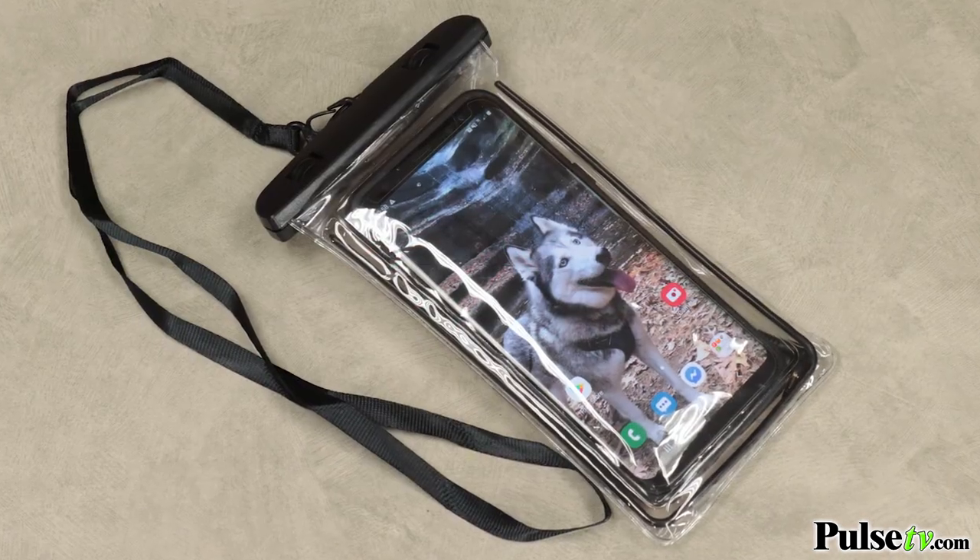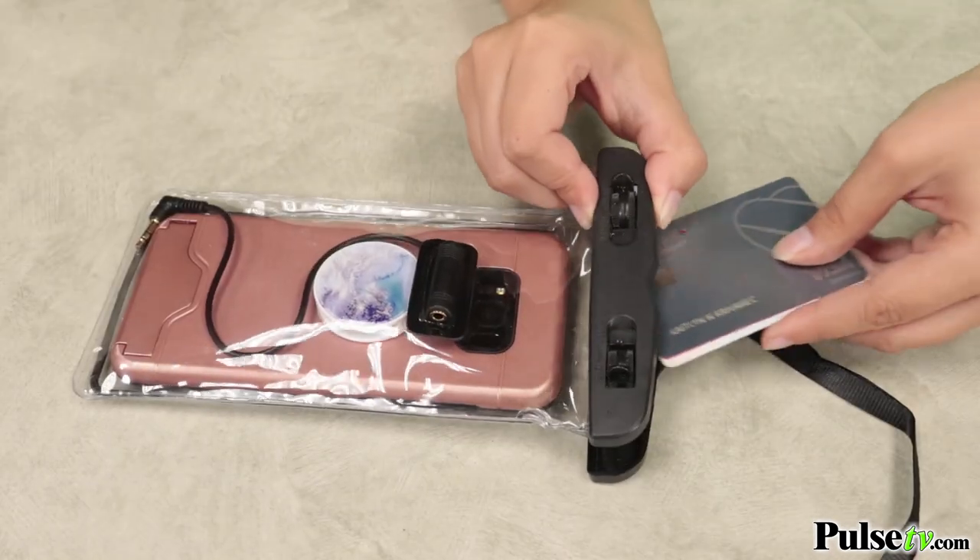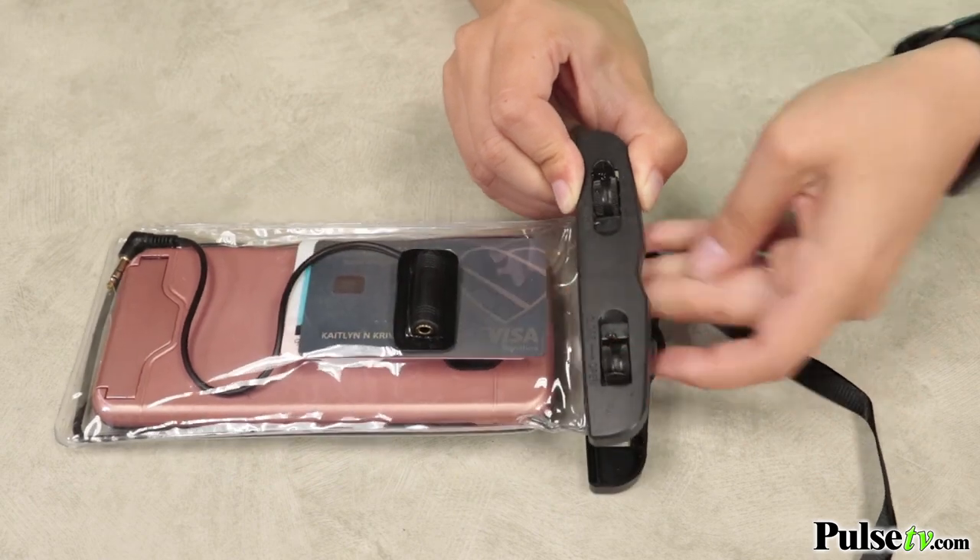These fit virtually any kind of smartphone. I actually have a pop socket on mine and it still fits comfortably, so I can still fit my credit card, my ID, and money.